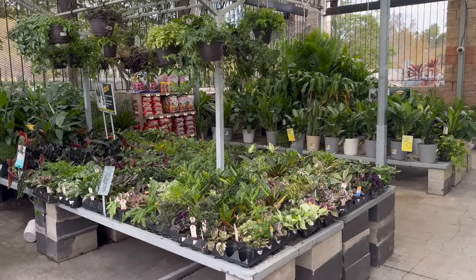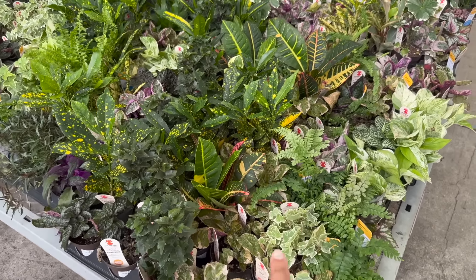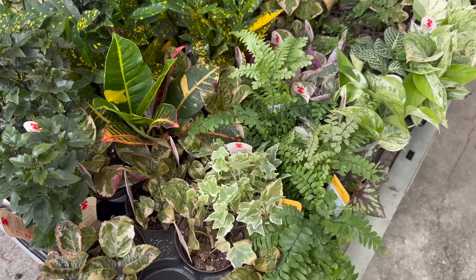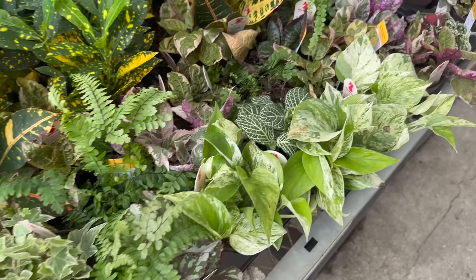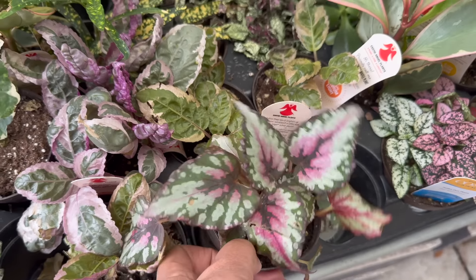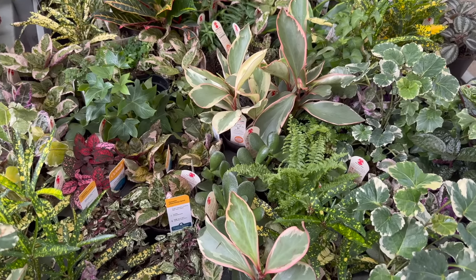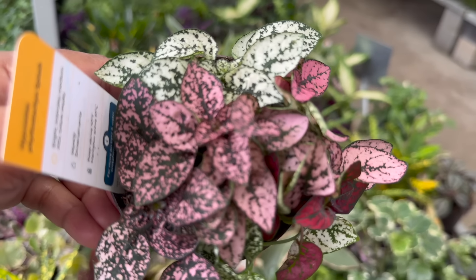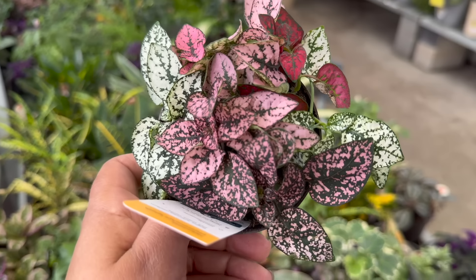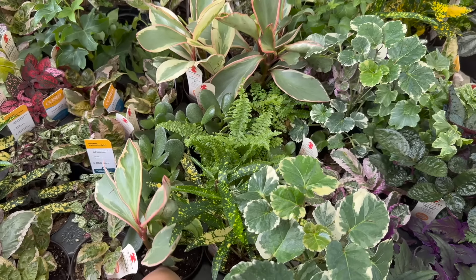Let me see what they have over here, if there's anything different than the last Home Depot I went to. These are most of the four and five inch pots right here. They have a Begonia Rex for $5.48, a little polka dot plant — it's like a combination pot with different colors. And then they also have these Peperomia Tricolor Jennies over here.